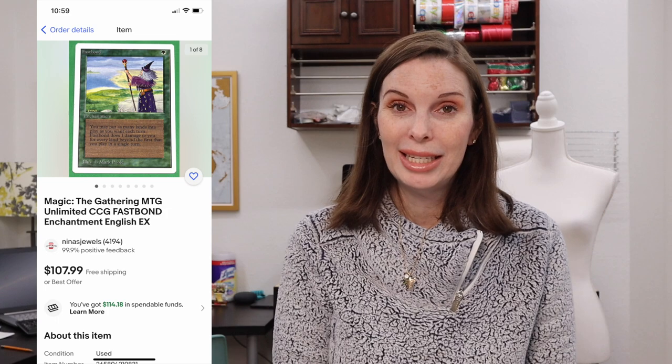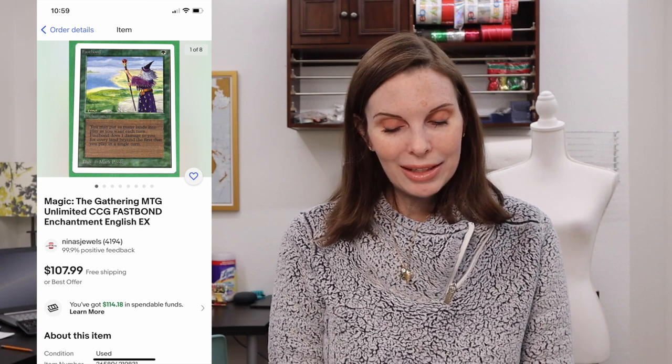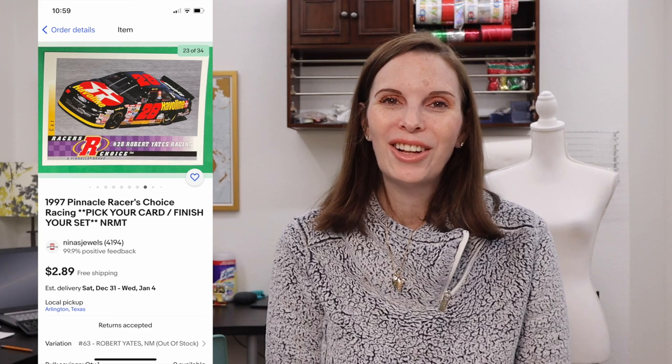Now I'll go over all of the collectible cards from my husband's personal collection. We sold one high-value card — $10 or more — which was a Magic: The Gathering card from the Unlimited set called Fast Bond. It sold for $92 even on best offer and we got positive feedback. For low-value cards — $10 and under — we sold 7 cards in total for a combined $16.73.